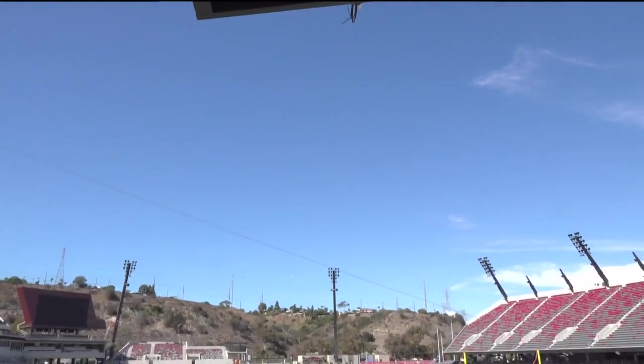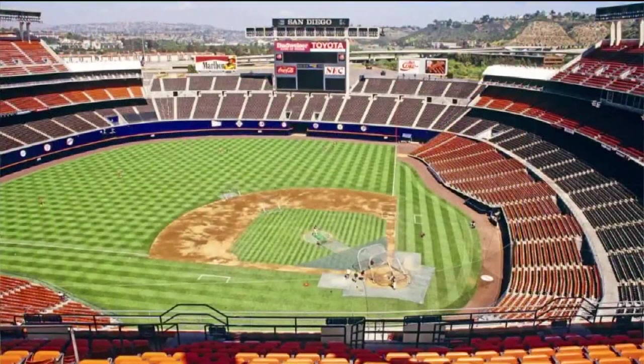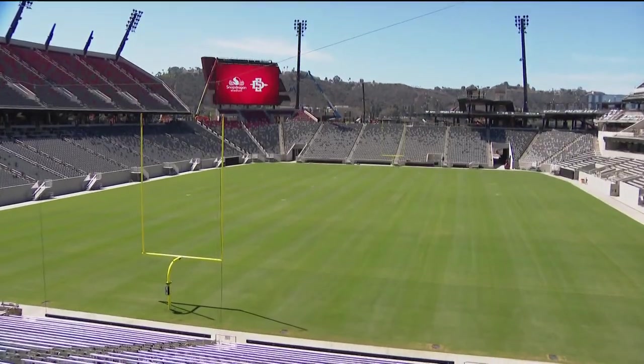The steeper angle of the bowl gets the fans closer. Does it make it louder too? It should make it louder. We believe we're going to create a unique home field advantage for our student-athletes — something they haven't had in the past at Qualcomm when you had such a cavernous big building. Now you bring our fans in, get them closer to the field, get them more involved and engaged, and I think our student-athletes are really going to feed off of that.